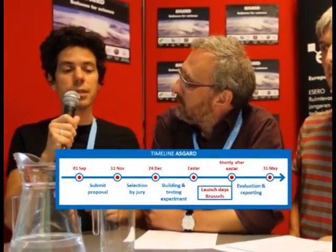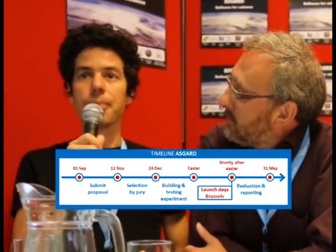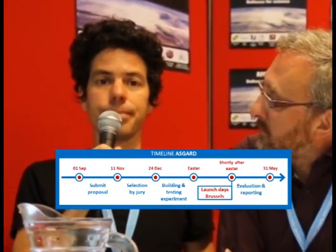Participating in Asgard is like going through a complete space mission. Your team has to submit a written proposal before November 11th. A jury then selects about 12 experiments that will fly, and the teams are informed before Christmas. Then comes the biggest challenge: designing, building, and testing your experiment until it works, even in near space conditions. Finally, you deliver your experiment to the program organizers.